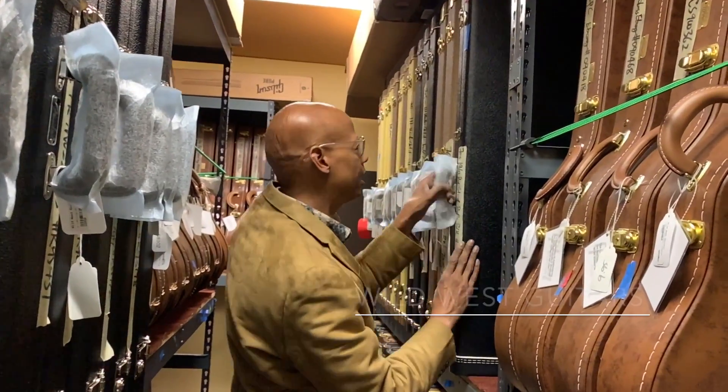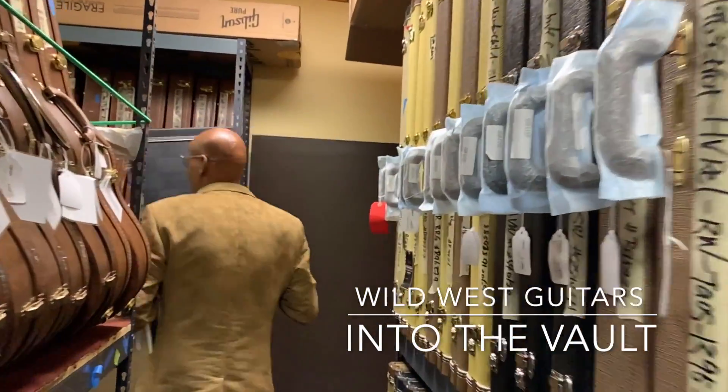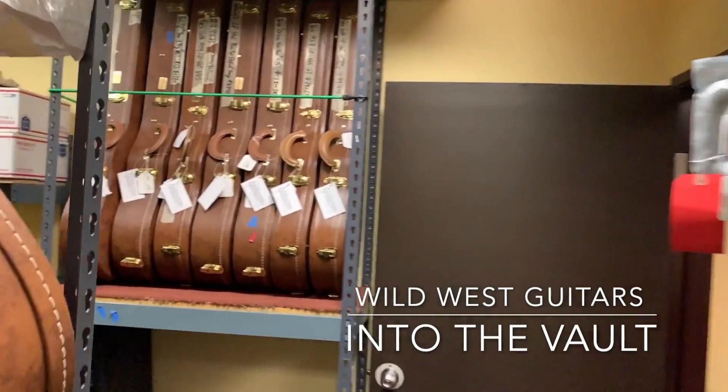Into the vault to see some of the offerings that we have at Wild West Guitars on this Saturday in October.